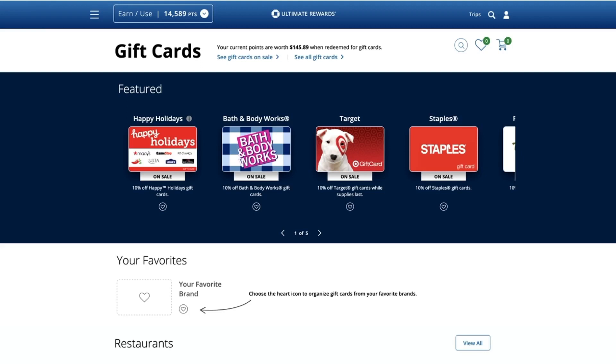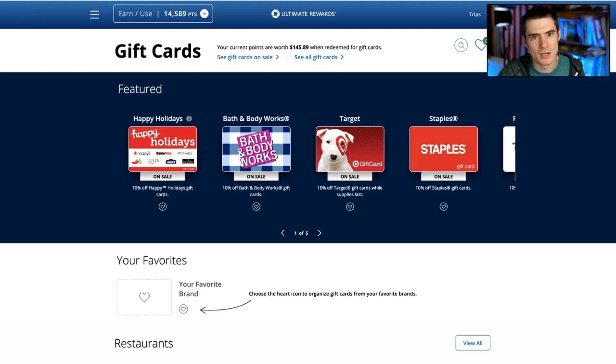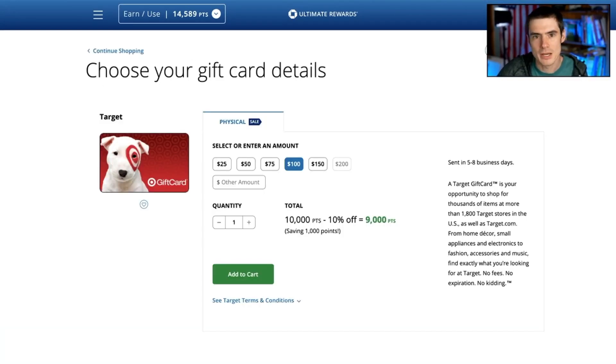Finally, one more thing: some extra value you can get out of your points is a 10% discount on gift cards. I originally thought this was just on the Chase Ink cards, but it actually seems to be on all Chase Ultimate Rewards cards. You can see Target, Staples — they're all 10% off. If you scroll through you'll find GameStop and loads of other retailers. I tested it: a $100 Target gift card costs 9,000 points instead of 10,000 points — so 10% off.